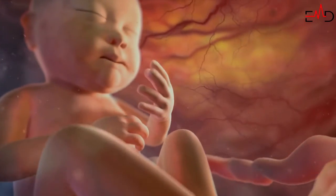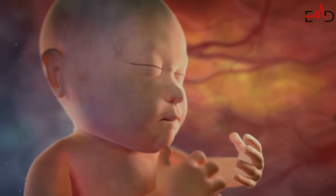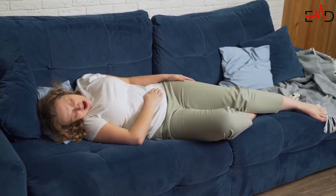When you reach the end of your pregnancy, your baby's legs and feet are fully formed and their kicking can also cause pain. The position of the fetus and the growing uterus may also cause pain.